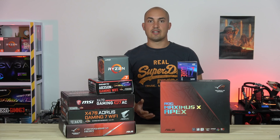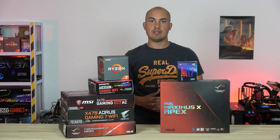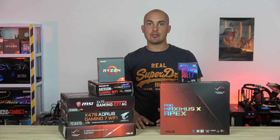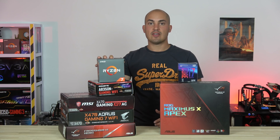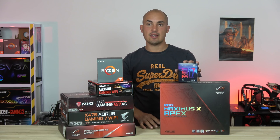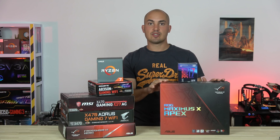Hi guys and welcome back to the channel! First of all I would like to thank you for all the suggestions you gave me in the first part of this review. I would like to keep this channel interactive so please keep doing that! In this second part of the review I'm going to compare the Ryzen 7 2700X with four different motherboards against the Core i7-8700K with an Asus Maximus 10.